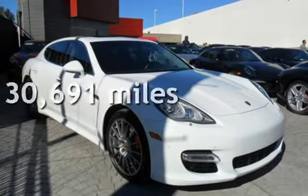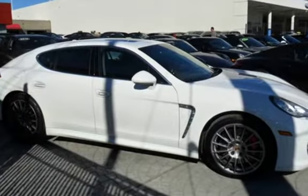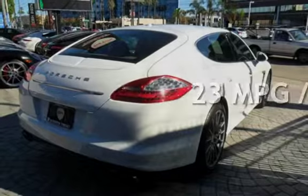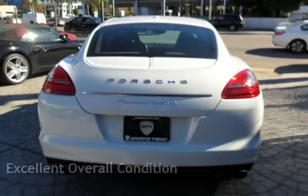This Porsche is a great value with less than 31,000 miles on the odometer. Estimated fuel economy for this vehicle is 15 miles per gallon in the city and 23 miles per gallon on the highway. This vehicle is in excellent overall condition.